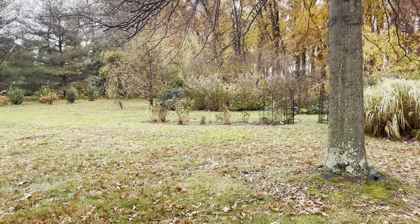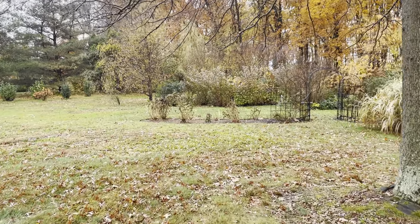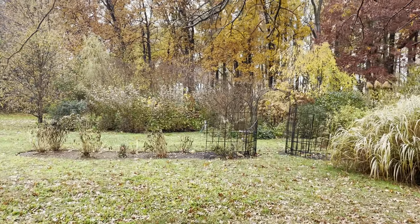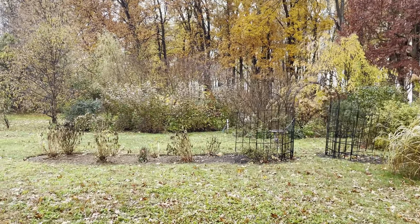This is another section over here where we put more of those hydrangeas we dug up from the back field. They look really crummy and don't look very happy right now, but I think they're going to be just fine — fingers crossed.